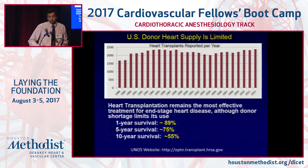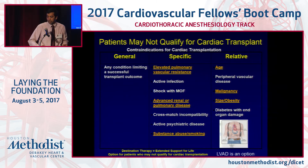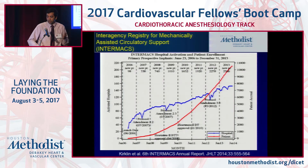Even with heart transplantation, one-year survival is about 89%, five-year survival about 75%, and 10-year survival about 55%. For patients on the wait list who are either too sick or can't wait for a heart transplant, there are various contraindications such as elevated pulmonary vascular resistance, advanced end-organ disease, cross-match incompatibility, or relative contraindications like age, malignancy, and obesity. That's where durable mechanical circulatory support came into being.